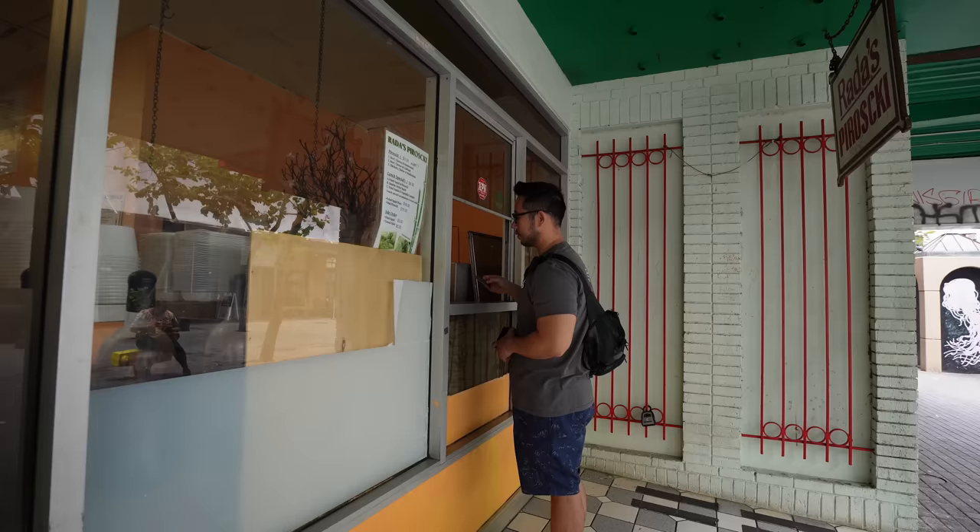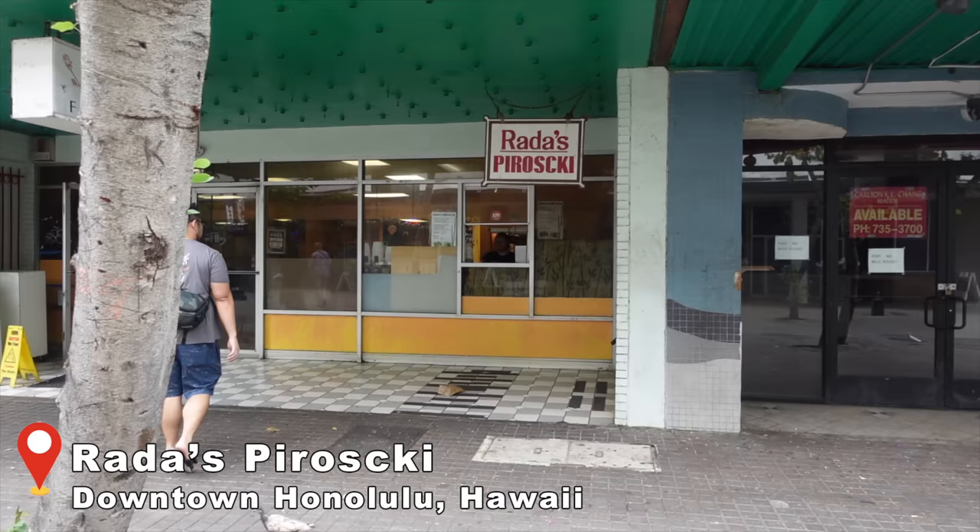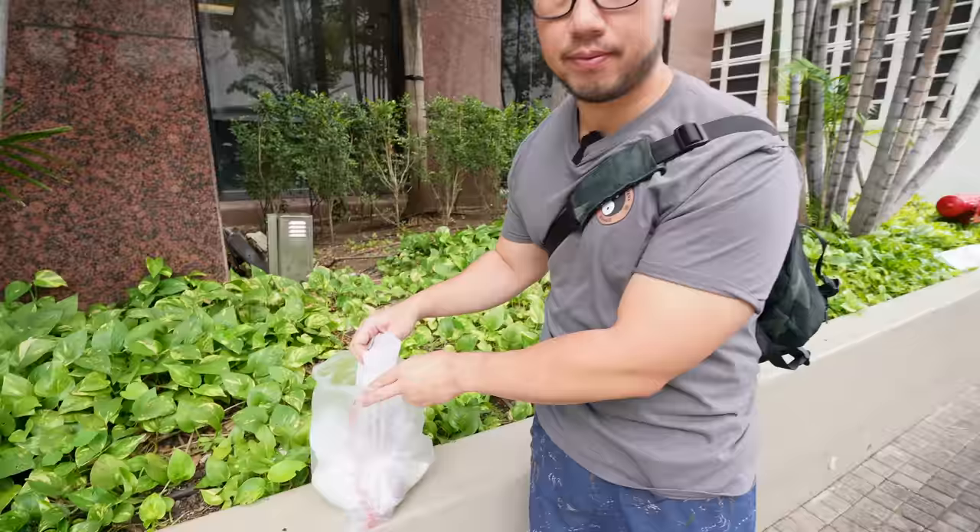Our first stop is Radha's Piroshiki, and a lot of you said we missed this spot last time, but they were closed. It looks like they share a venue with Vicky's Filipino food, so I'm not sure if it's a separate entity or the same thing. We got one of each because we want to showcase a little bit of everything for you guys.